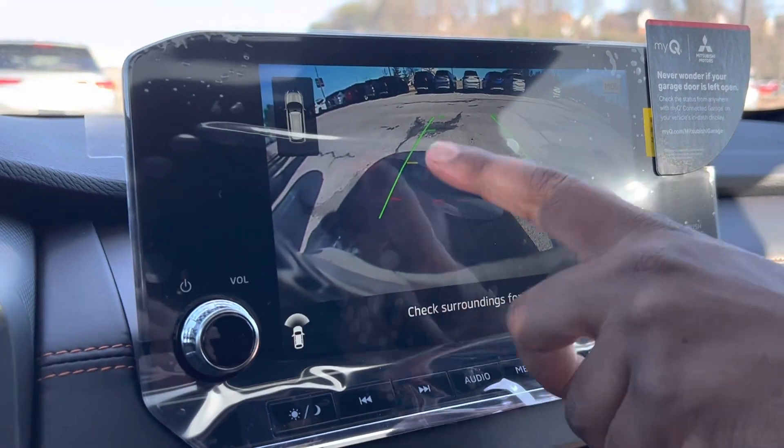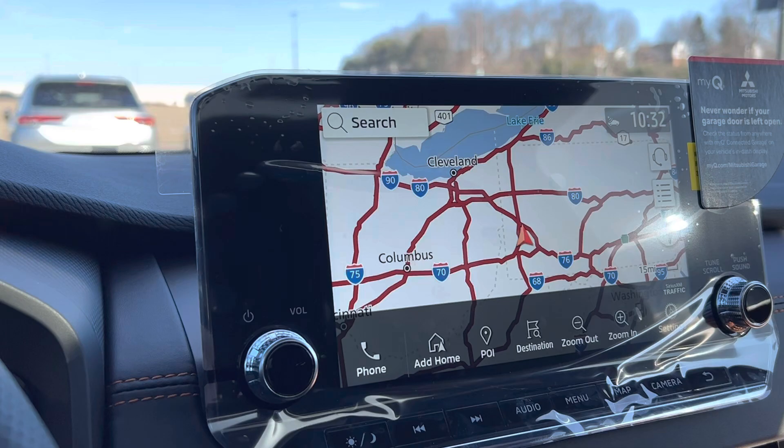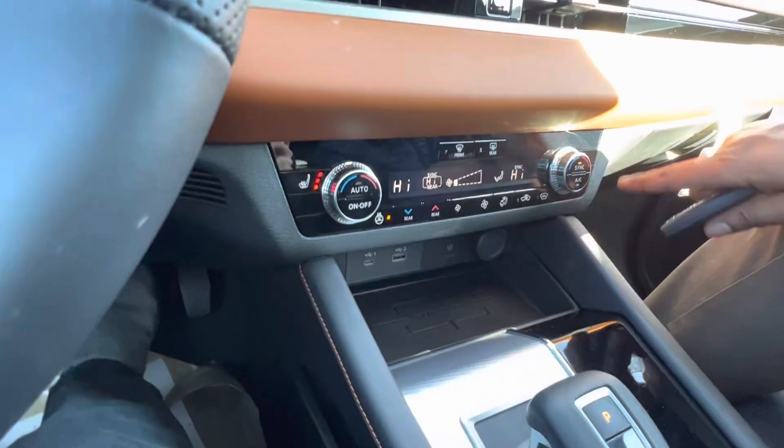Then you still have your maps if you want. Click it again and it'll show you all the front. You've got a GPS on here for your maps, a wireless charging pad, a heated steering wheel, and heated seats on both sides.